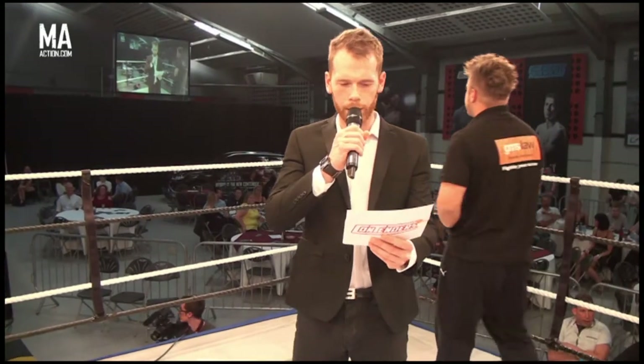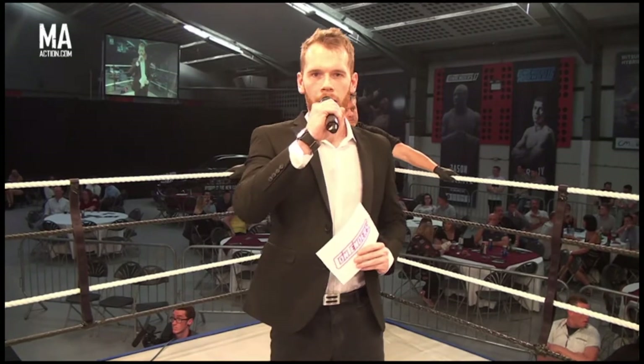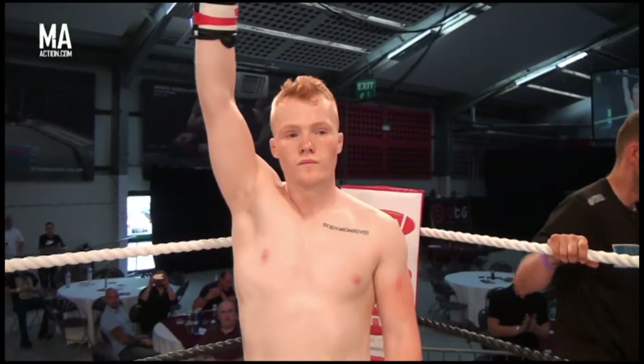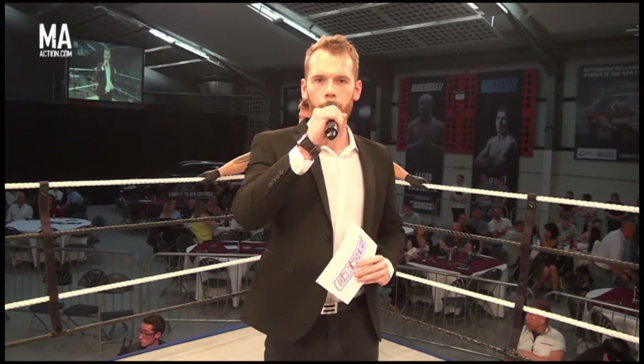Ladies and gentlemen, GC2 first fighting in the left corner from the Top of the House School of Boxing, Beyonceella from the Unit House. And the fans are standing across the wing in the blue corner from the Unit, give it up for Vats Bigfoot!